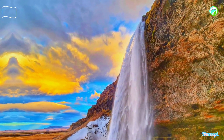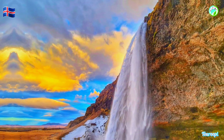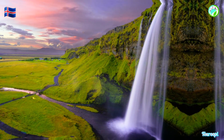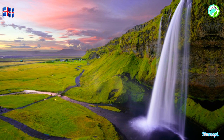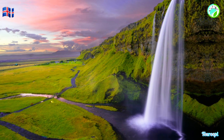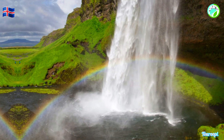Seljalandsfoss Waterfall, a true Icelandic icon, is a captivating natural marvel that beckons travelers with its striking beauty and unique feature — the ability to walk behind the cascading water curtain. Located along the southern coast of Iceland, this majestic waterfall is a must-visit destination for those seeking an up-close encounter with the power and magic of Iceland's natural wonders.